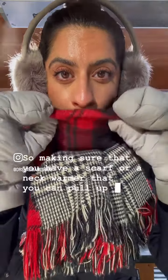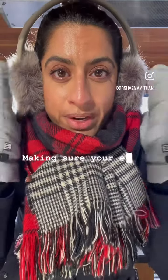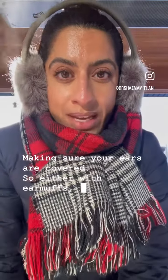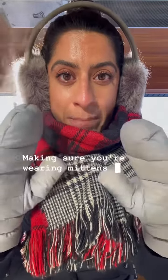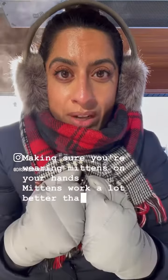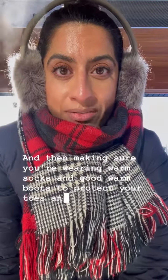Making sure that you have a scarf or a neck warmer that you can pull up over your cheeks, your chin, and your nose, and making sure your ears are covered — either with earmuffs, a hat, a toque, or a hood. Making sure you're wearing mittens on your hands; mittens work a lot better than gloves do. And making sure you're wearing warm socks and good warm boots to protect your toes and feet.